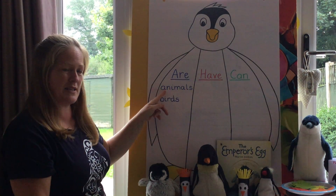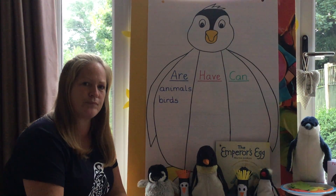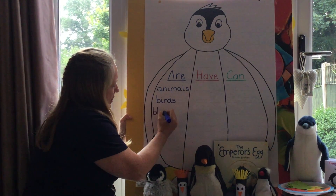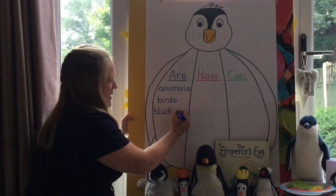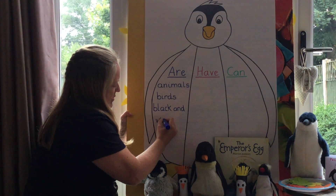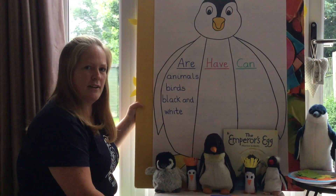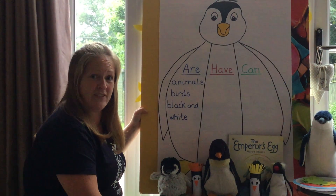Penguins are animals, penguins are birds. Does anybody know what a penguin looks like, what colour might they be? Yeah, they're mainly black and white aren't they. There's a silent H in the word white — black and white. Are they anything else? Are they sleepy, are they happy, are they clever? Yeah, they are quite clever aren't they.